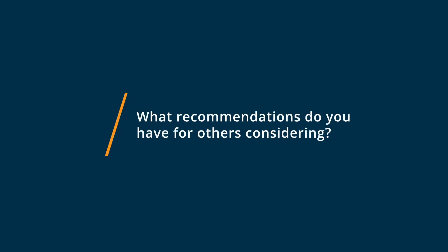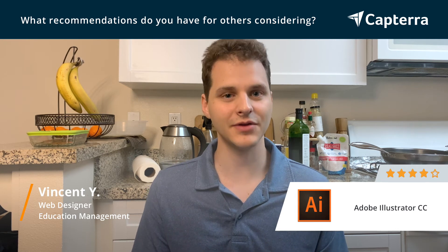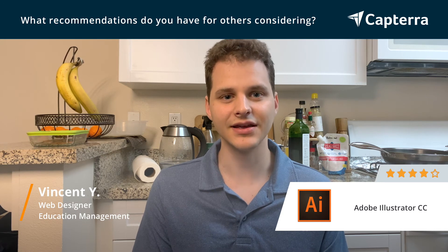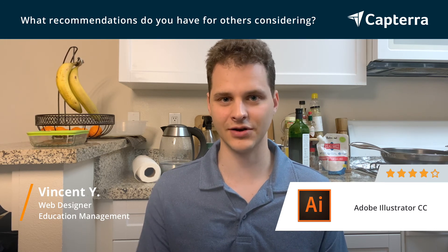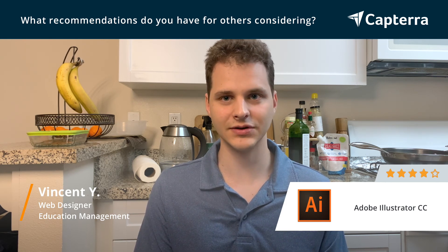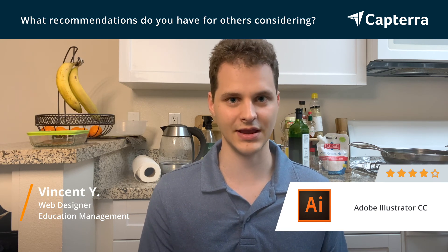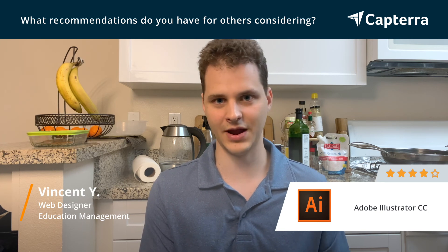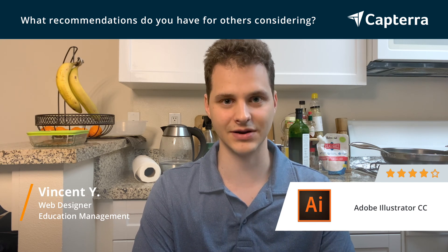I would recommend that anybody who's thinking about getting Adobe Illustrator not be afraid of the amount of features it has, because there are quite a lot of features. I would recommend that you focus on learning one feature at a time and learning it very well. There are plenty of tutorials, and it helps to learn as you go — if you need to learn how to do a certain thing in Illustrator, learn it at the time when you need to, on a live project, and that will actually help you.